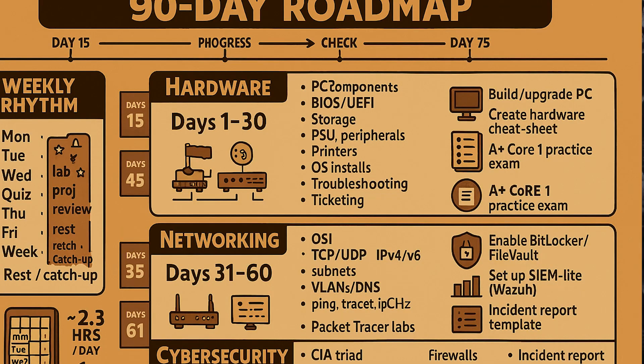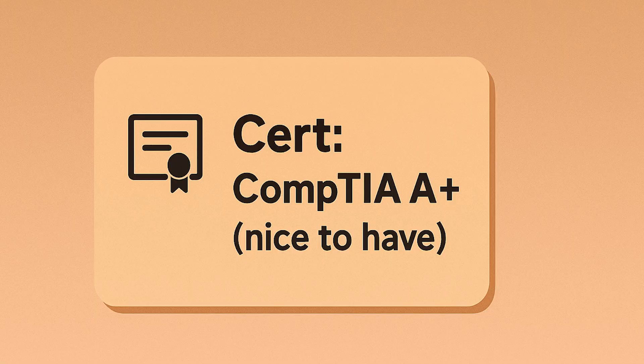Here's a simple 90-day roadmap you can start today. In days 1 through 30, focus on hardware. Build a refurbished PC and install both Windows and Linux virtual machines, and document three real fixes you perform. If certifications help your goals, study the A+ objectives and schedule your exam when you're ready.